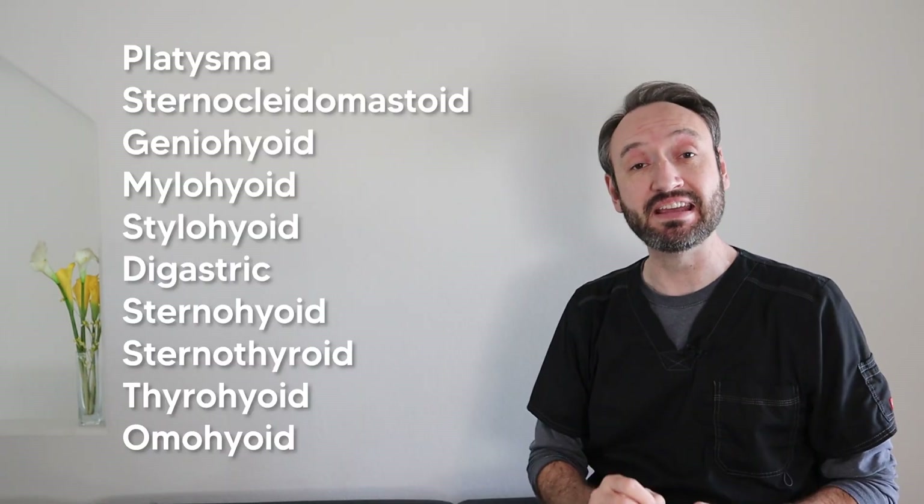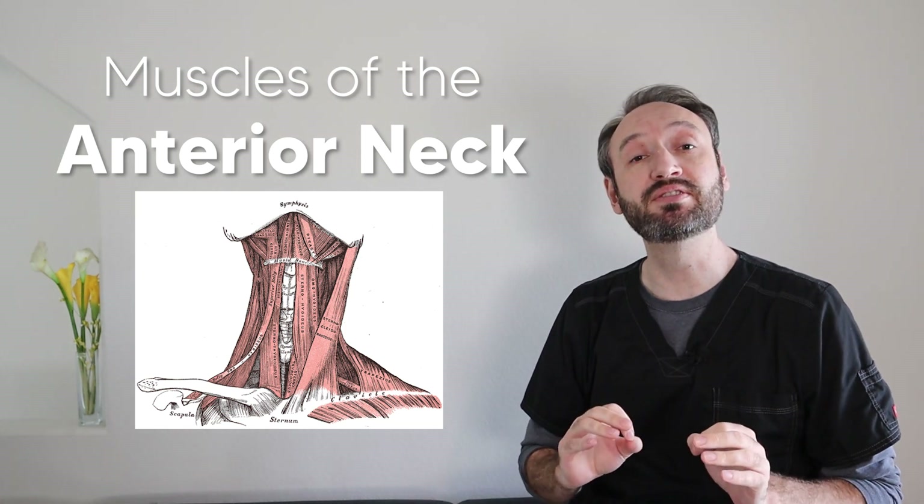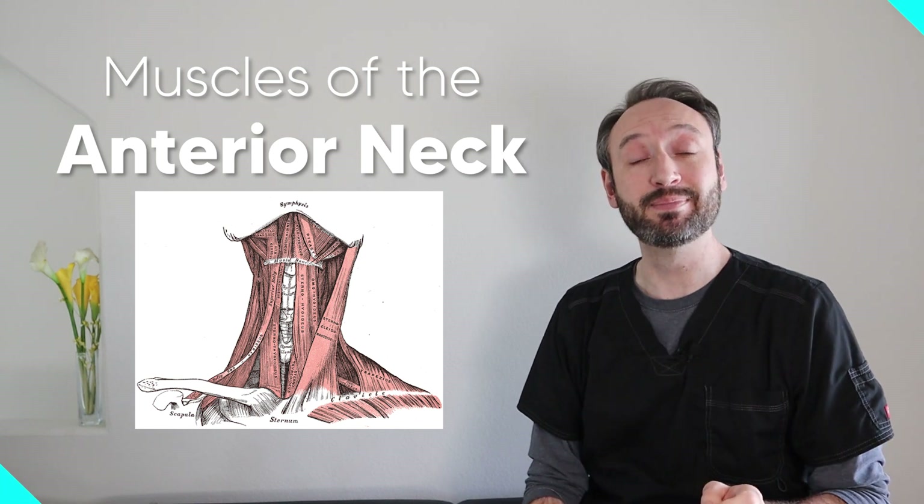By the end of this video, you'll know how to remember all of these muscles very easily. That's because today we're going over tips, tricks, and mnemonics to remember all the muscles of the anterior neck. Let's get started with the most superficial of these muscles, the platysma.